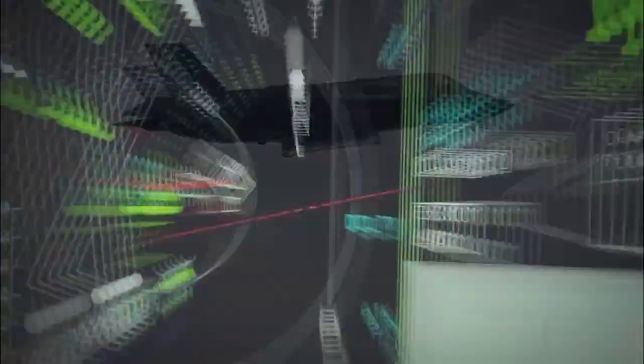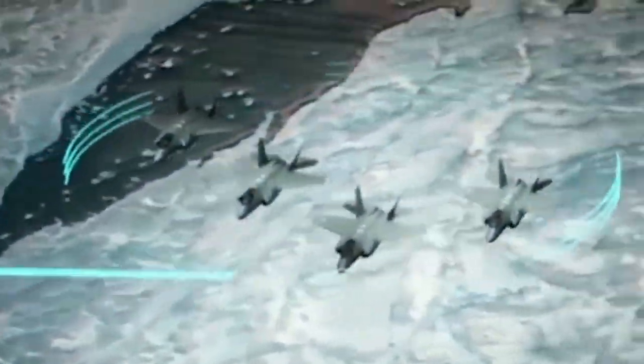The F-35's AN/APG-81 radar can track 23 targets in nine seconds and engage 19 of them in 2.4 seconds. The avionics and sensor fusion enhance the pilot's situational awareness and command and control capabilities.